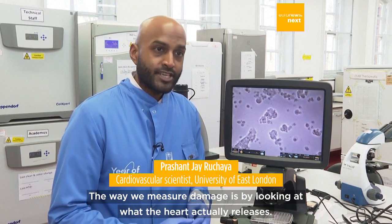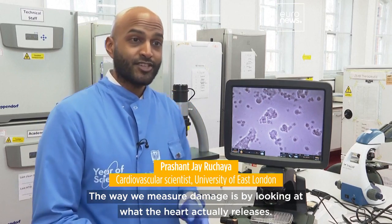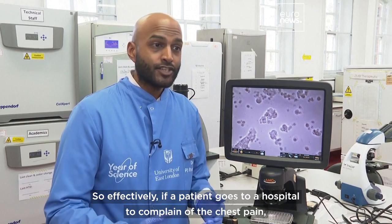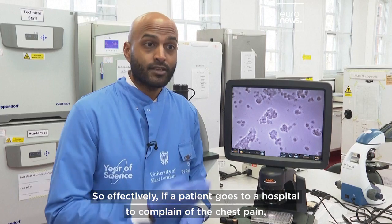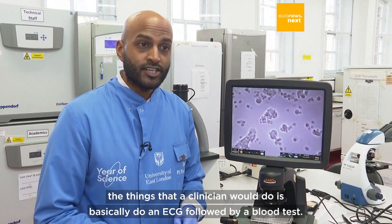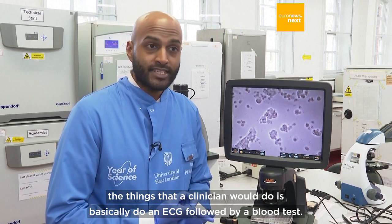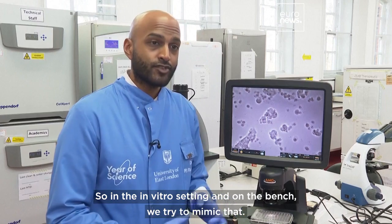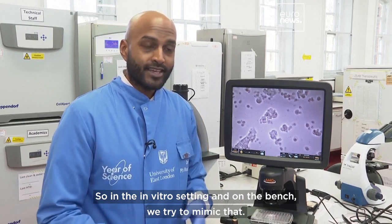The way we measure damage is by looking at what the heart actually releases. So effectively, if a patient goes to a hospital to complain of a chest pain, the things that a clinician would do is basically do an ECG followed by a blood test. So in the in vitro setting and on the bench, we try to mimic that.